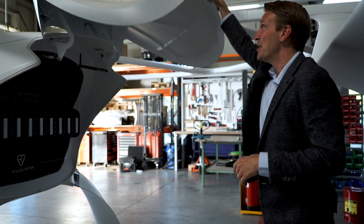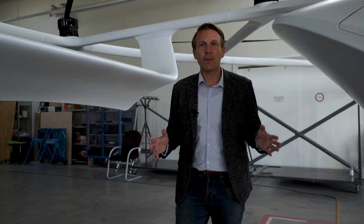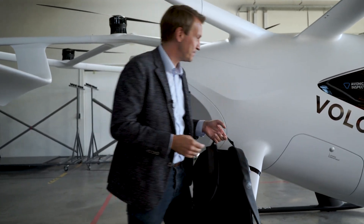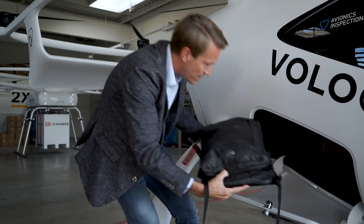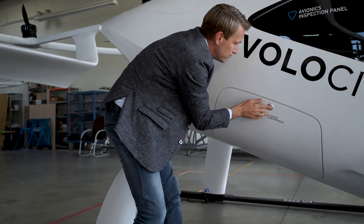Now let's see the other functions and features of the Volocity. We talked about safety — what about comfort? You're arriving at the airport and you have your hand luggage with you. What to do when you access the Volocity? And for that we have a solution. Here you see our luggage compartment. Simple to open. You put in your luggage — you have a lot of space in there. Easy.